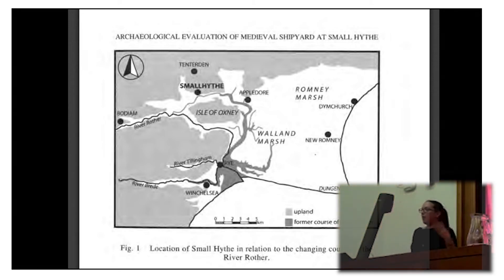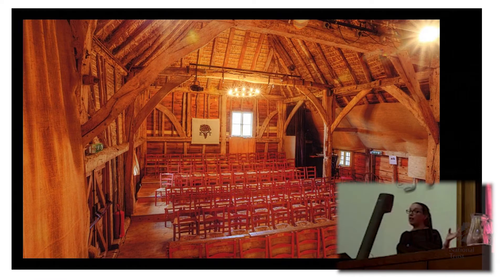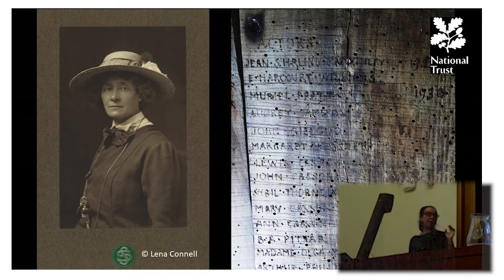At Smallhythe we have the National Trust's only working theatre — a barn theatre. The theatre was set up by Edy Craig, daughter of Ellen Terry, a very famous actress. Edy herself was a suffragette and political activist, and she drove setting up the theatre at Smallhythe in memory of her mother. The graffiti we have in the barn is amazing because it is the names of the people who came to act in the plays — names like Sybil Thorndike and John Gielgud — so incredibly important in theatre history.